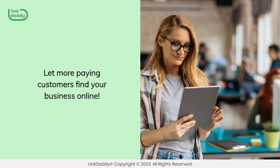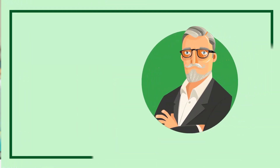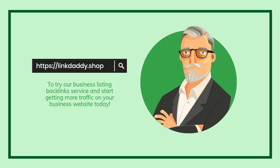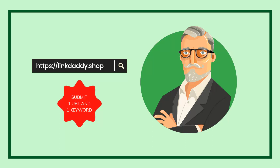Let more paying customers find your business online. Visit LinkDaddy.shop now to try our business listing backlinks service and start getting more traffic on your business website today. Not sure who LinkDaddy is? Submit one URL and one keyword and get a free backlinks campaign for your website, valued at $39, to try out our service.